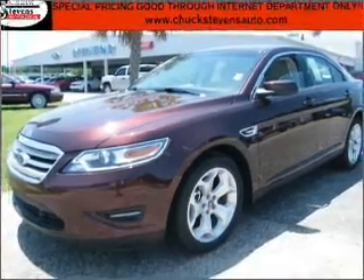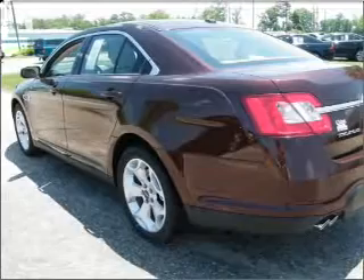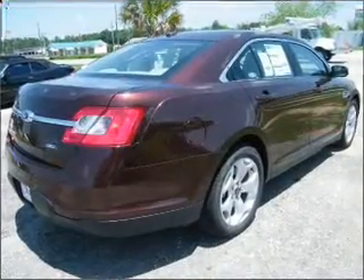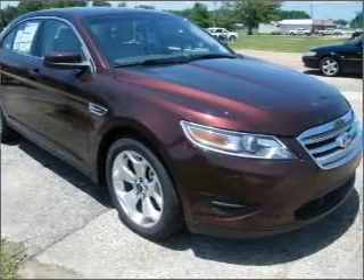Take a look at this 2010 Ford Taurus SEL that just came into Chuck Stephens Automotive. This four-door sedan comes equipped with AM/FM stereo CD player and provides you with a sense of security with its safety features, including child safety locks, braking assist, and more.